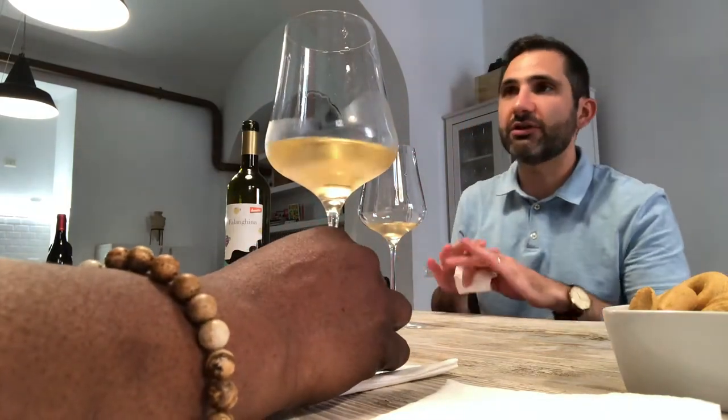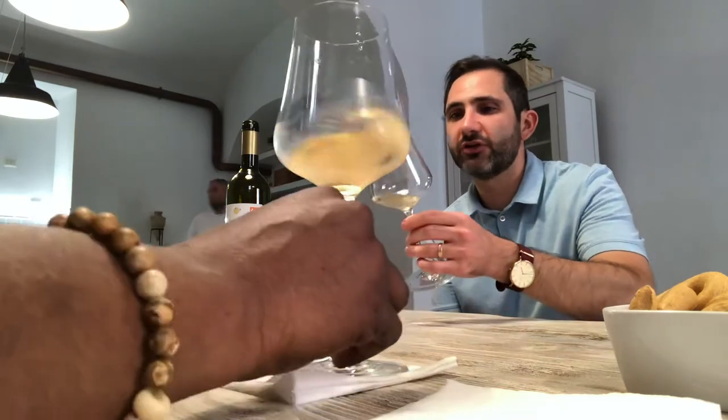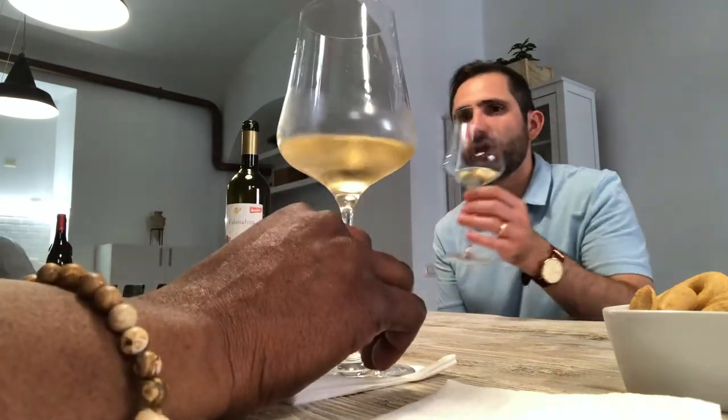This wine, for example, is 13% alcohol, which is pretty average. In Italy nowadays, for whites and reds, 13% is pretty much the going average. Keep that in mind as a baseline and then see how it changes from wine to wine.